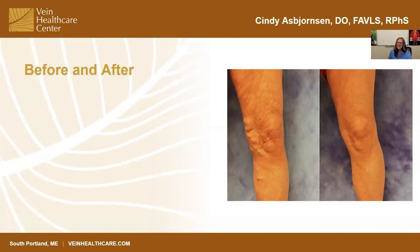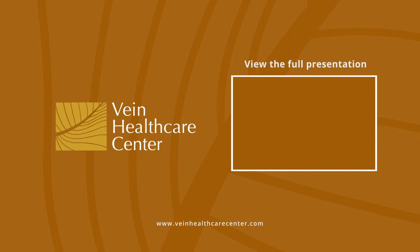And then the last six to 12 months, it's usually more reabsorption of just the smaller veins.